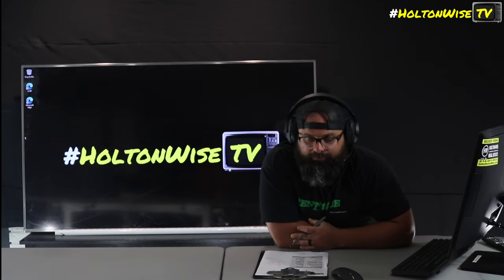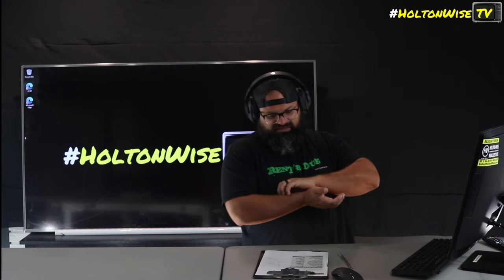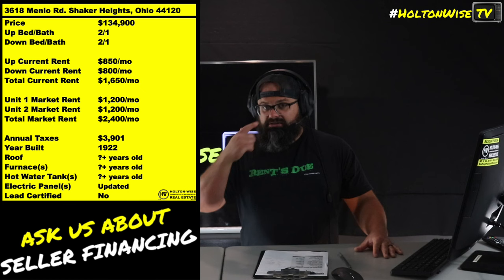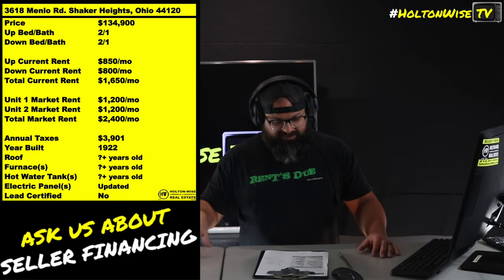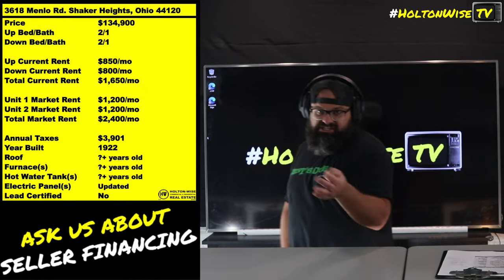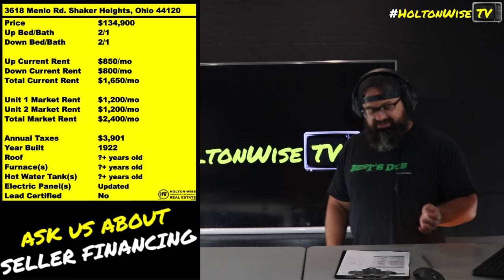Multi-million dollar estates and up. So Shaker is an area that is going to command a ton of rent just based on the city, the school district, and things of that nature. Now, this property — 3618 Menlo — there's a ton of opportunity on the table for you guys because the current seller is a little behind the eight ball on what they should be charging for rent. They're only charging $850 and $800, which is $1,650 a month. That would be fine if you had a C-grade duplex in the city of Cleveland, for example. But this is not that. This is Shaker.